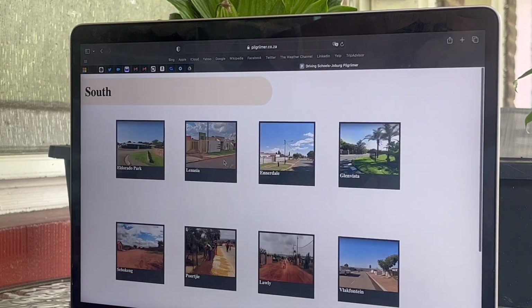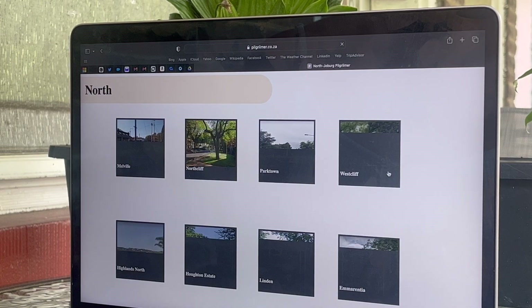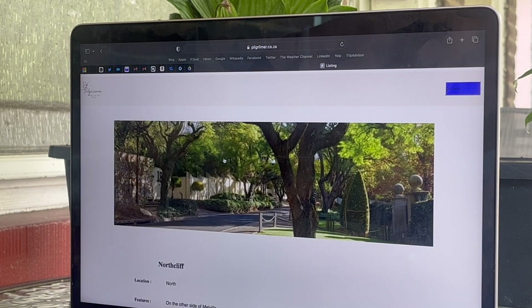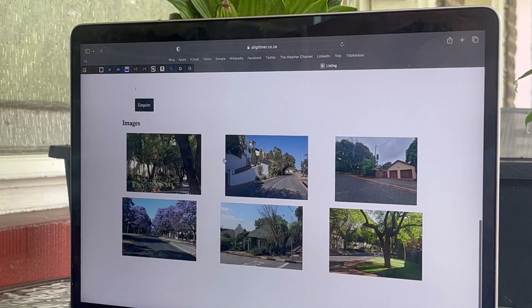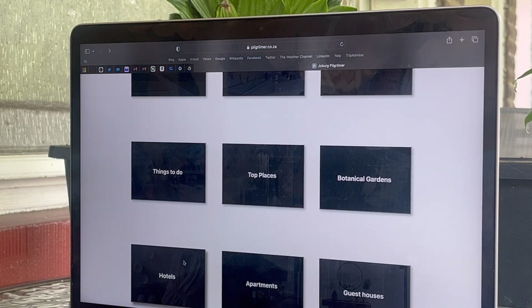I love that they break down the neighborhoods by north, south, east, and west, so you can really see geographically where each neighborhood is in the city. I also appreciate that for each neighborhood they included pictures so that you could get a better feel of what the neighborhood actually looks like, which is really helpful.